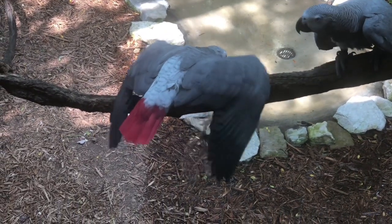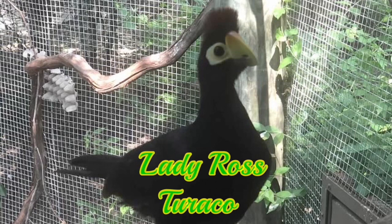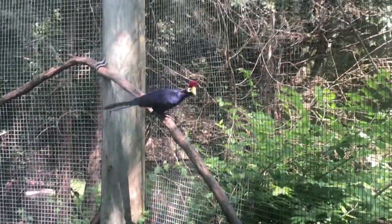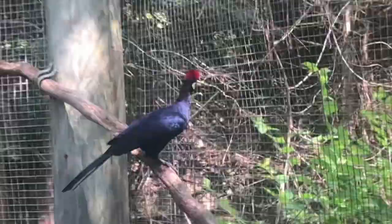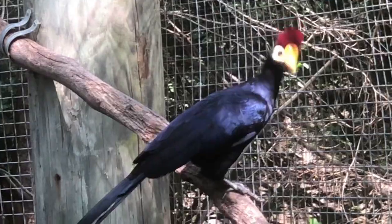But the parrots don't have this exhibit all to themselves — they also share it with a Lady Ross's Turaco, one of my favorite birds of the region. The only other time I've seen this species throughout my travels was at Cincinnati Zoo's Jungle Trails. The main reason why I love this bird is the colors of its feathers. If you want to see a turaco, come to Columbus to see this beautiful bird.